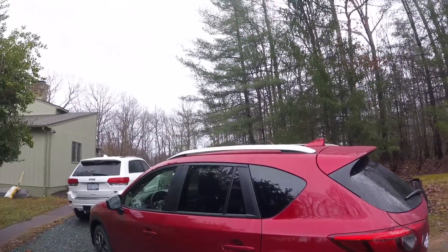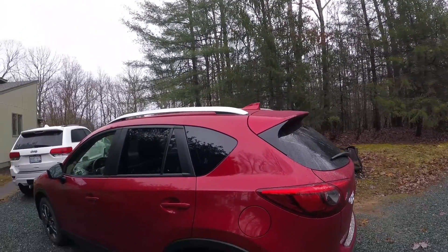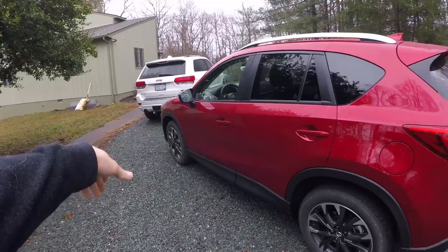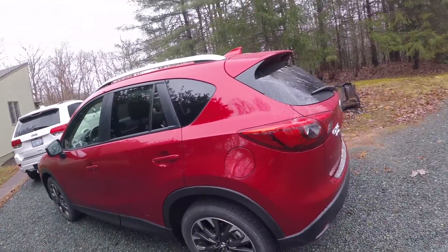You've got nice roof rails for a potential cargo carrier or anything like that, and you've got this nice black plastic trim that kind of encompasses the whole line of the vehicle around the wheel wells and so on. Yeah, looks pretty good.